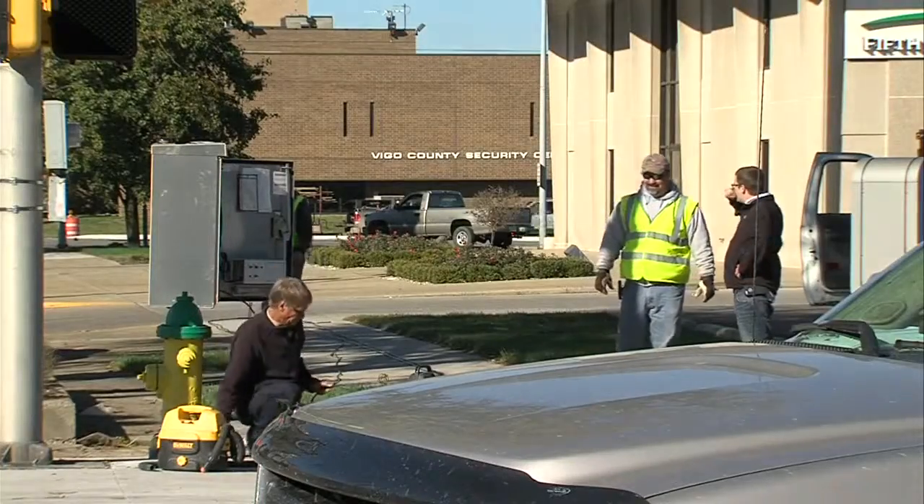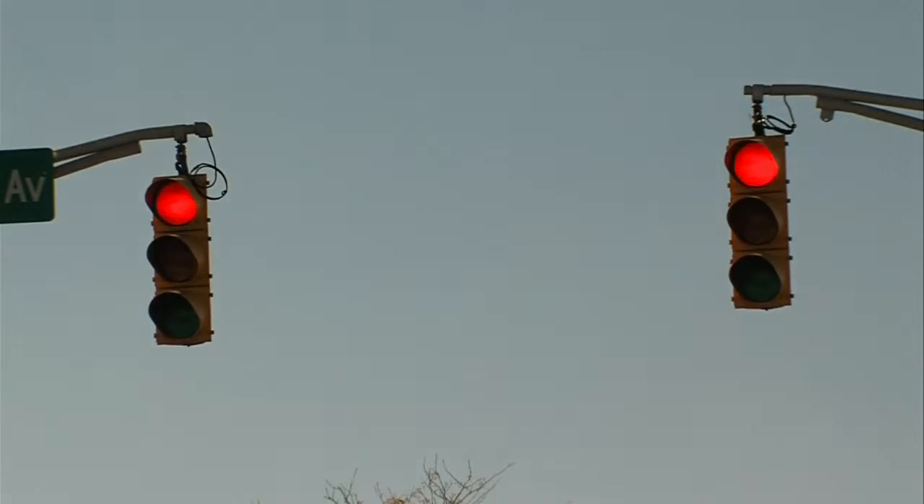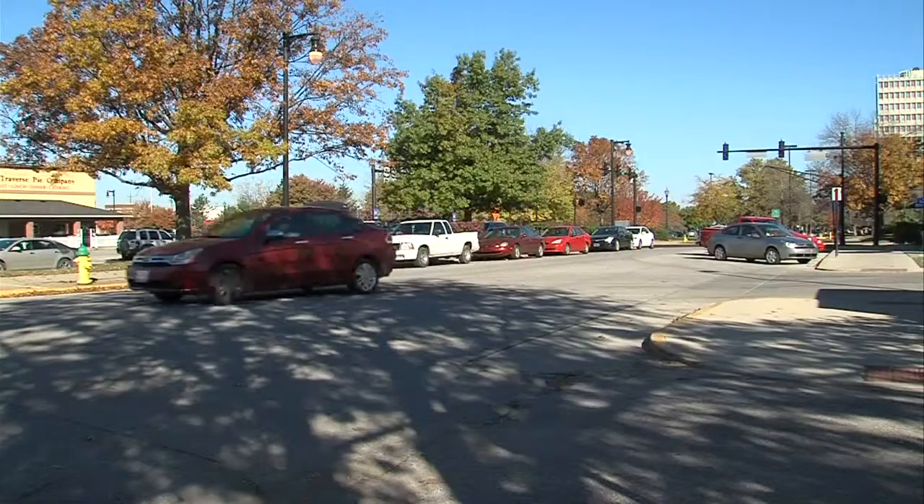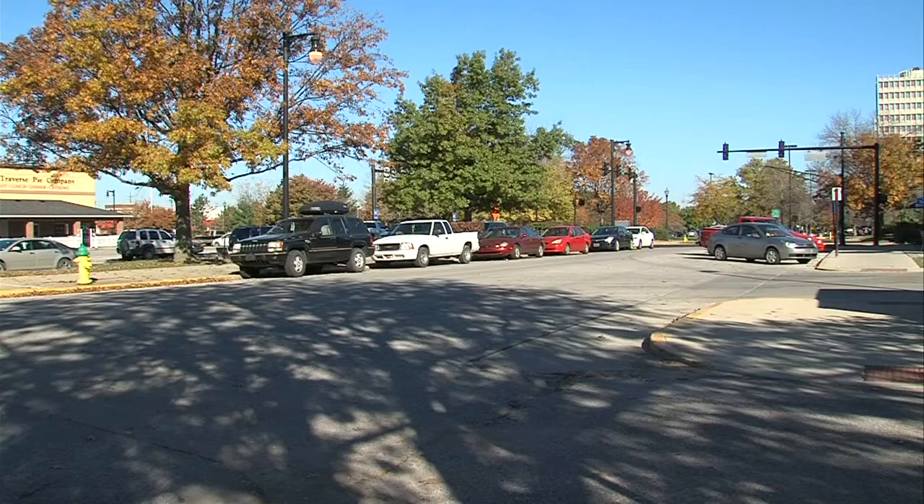Now onto the process of adding curbs and getting the poles where they need to be, resulting in the sometimes confusing one-way becoming a two-way. Mayor Bennett says the one-way stretch on 4th Street from Cherry to Poplar should be a two-way in a few weeks. In Terre Haute, I'm Sarah Schaefer, News 10.